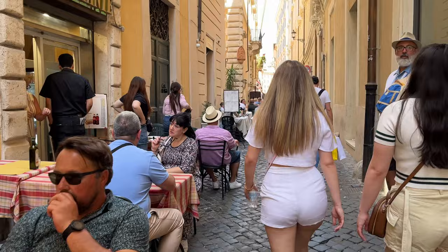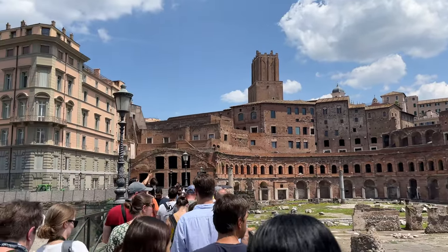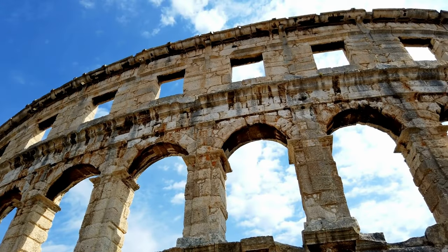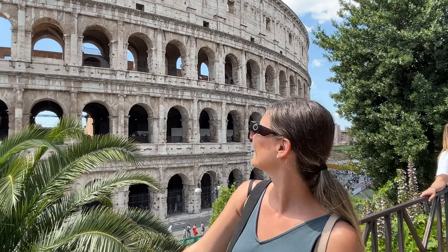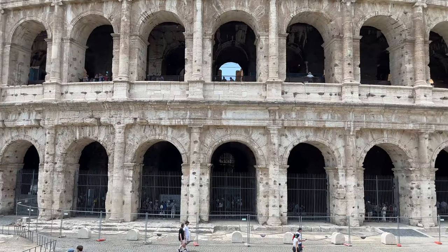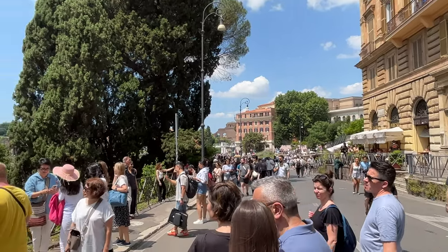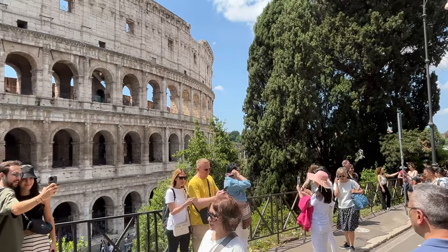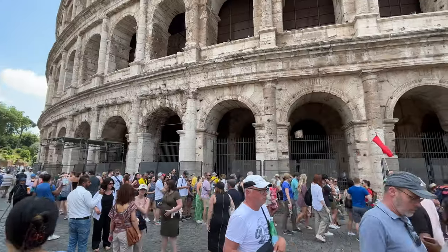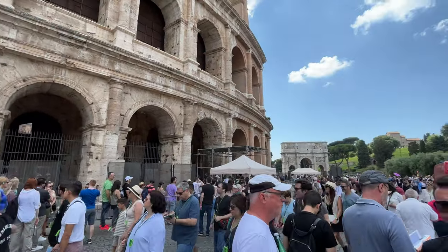Now let's check out the must-do things in Rome in a day. Number 1: Colosseum. The majestic Colosseum is one of the seven wonders of the world and a UNESCO World Heritage site. Named after its colossal dimensions, the Colosseum is the largest ancient amphitheater in the world, dating from 70 AD. To reach it from Roma Termini station, take Metro Line B and get off at the second station. Make sure to book skip-the-line tickets in advance because the lines can be extremely long. You can also book a guided tour with your cruise line, independent tour operator, or on-site.